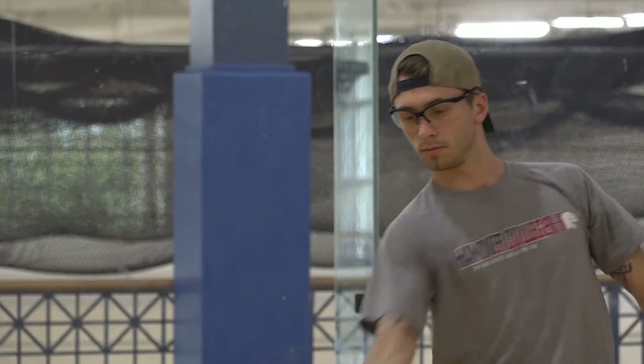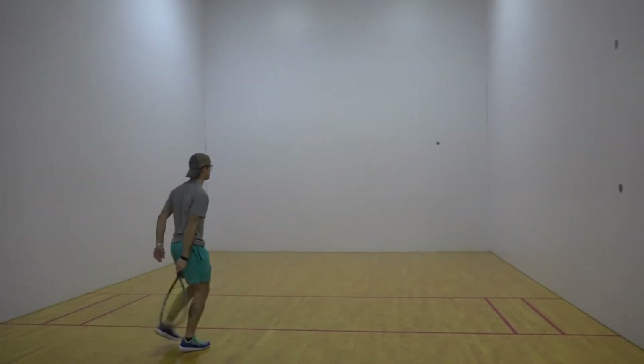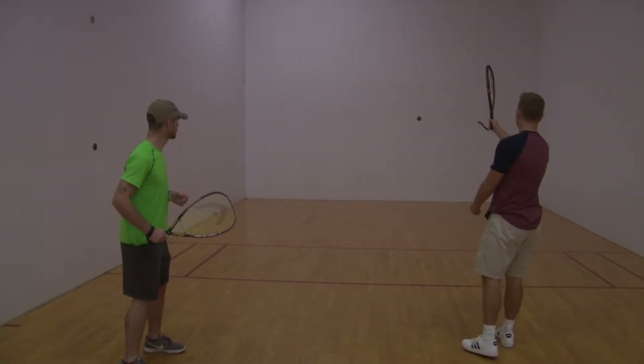There is also a health and fitness applied racquetball course that students can take throughout the school year to learn the rules, master the techniques and mechanics, and have the opportunity to play the sport with their peers.